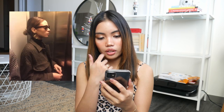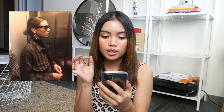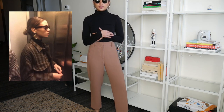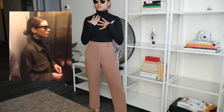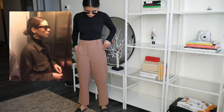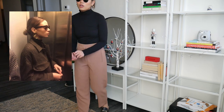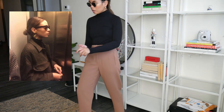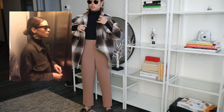The next outfit is a turtleneck with a shirt jacket, huge chunky statement earrings, and sunglasses. Since we can only see the upper part of the outfit, I'm wearing a black turtleneck from Unico and my trousers from Ursia with black loafers. For the shirt jacket, I'm wearing this H&M shirt jacket.